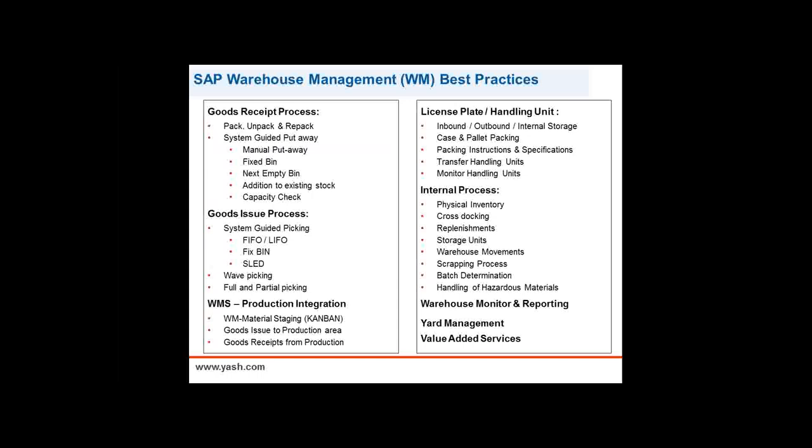Warehouse management really starts to coordinate what's going on in your warehouse. You see such things as guided putaways, wave picking based on a schedule or timeframe. We can do more sophisticated things like cross-docking without putaways, going directly to a delivery. It even picks up all the way down to yard management, where we can start to manage the shipping doors and further capabilities around that.